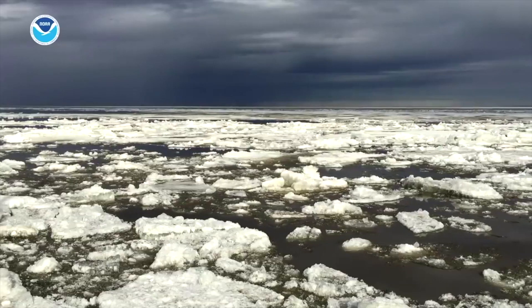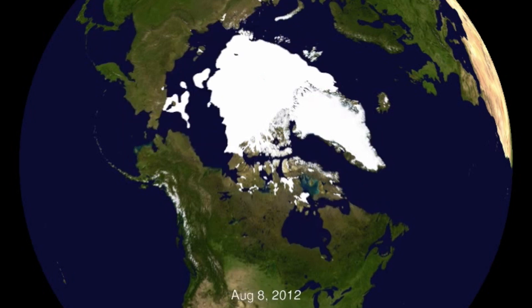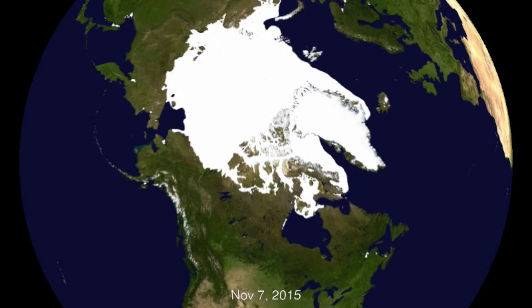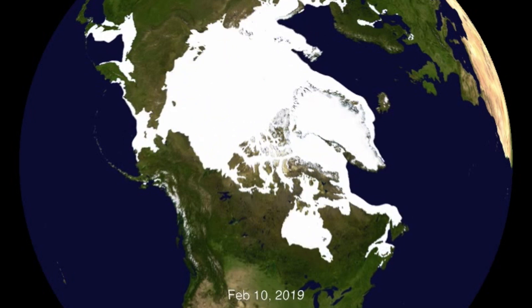Ice has different ages and different thicknesses. You can imagine that at the very northern tip of the North Pole there's ice there all year long, but at the edges as it comes further south — like more towards above Alaska or above Greenland — the ice melts out every year in the summer and it becomes just open ocean again, and then it begins to freeze up as temperatures get colder in the winter.